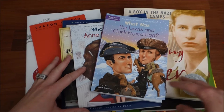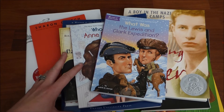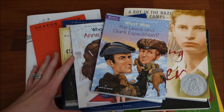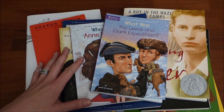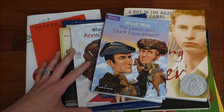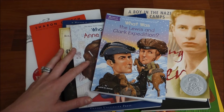Hi everyone! Welcome back to my channel. Today I have a really fun book haul to share with you. I have been purchasing books over the last couple of weeks to go along with some of the unit studies that we are currently working on, some studies that we're getting ready to move into, and overall just some great books to add to our library. Majority of the stuff that I bought was from Amazon, Goodwill, and a little bit from eBay. So let's go ahead and get started.